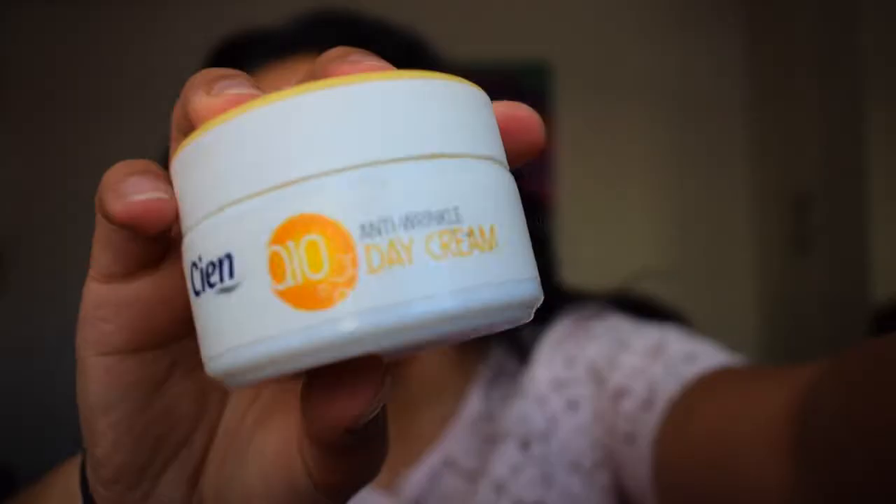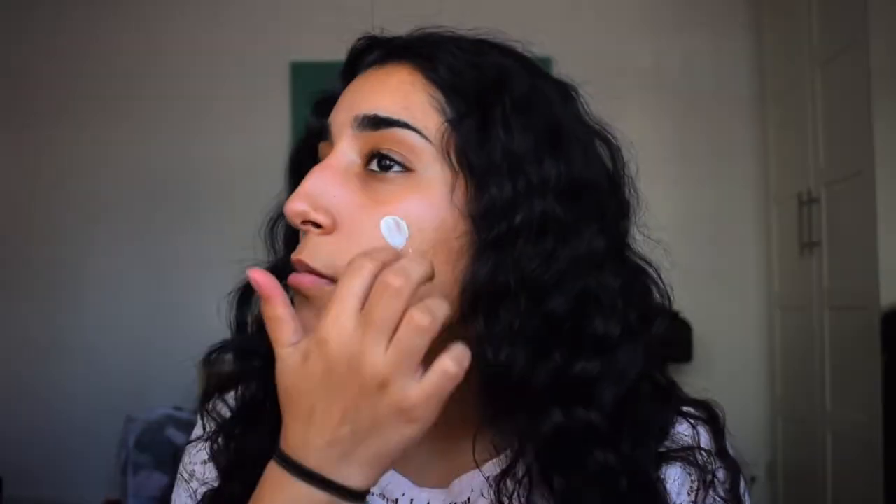Then I moisturise after I've let that serum sit on my face for a good five minutes, so it's really absorbed in. I use this day cream pretty much any time of the day — I even use it at night. The main difference is it's got SPF in it, but it's not a massive difference really. I just apply a couple of dots around my face and it goes a really long way.